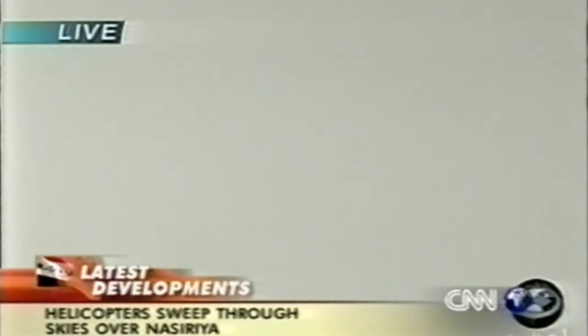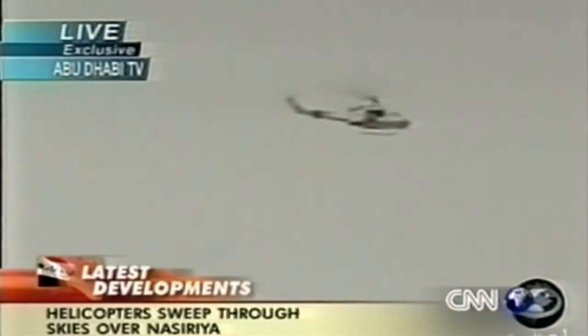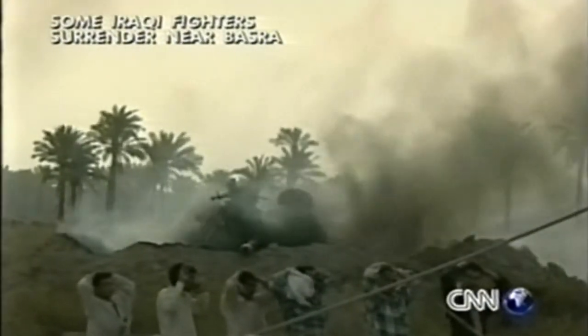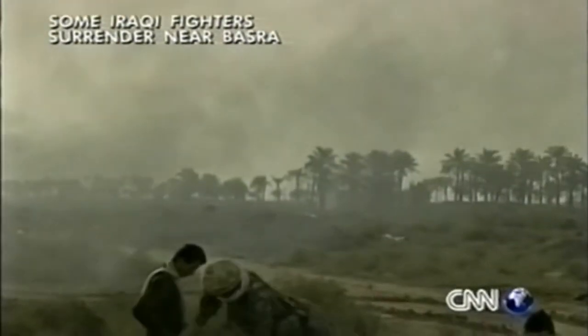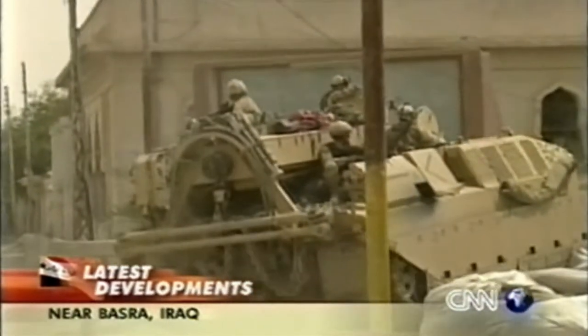That is General Ali Hassan al-Majid, known to some in the U.S. military — and especially in northern Iraq — as Chemical Ali. We've received new video of what appears to show Iraqi fighters in civilian clothing surrendering to British forces near Basra. These pictures are coming in from the British pool just a short time ago. Also near Basra, tanks rolled over a sign depicting Iraqi President Saddam Hussein. There are many of them ahead in Iraq — Saddam Hussein's Republican Guard.